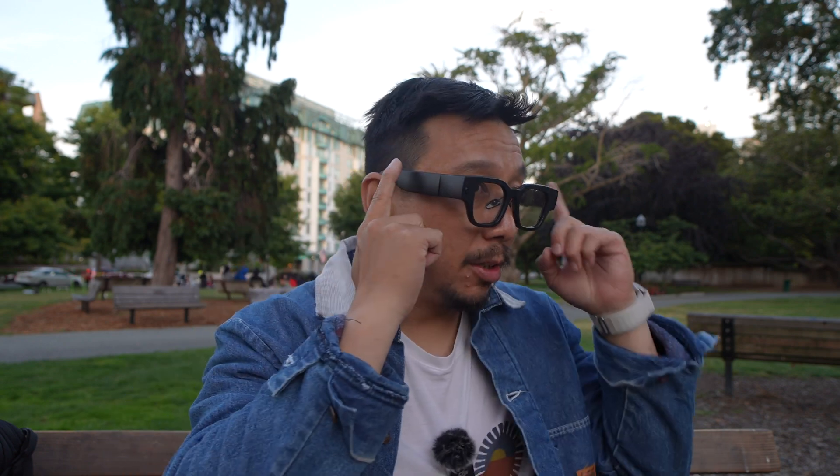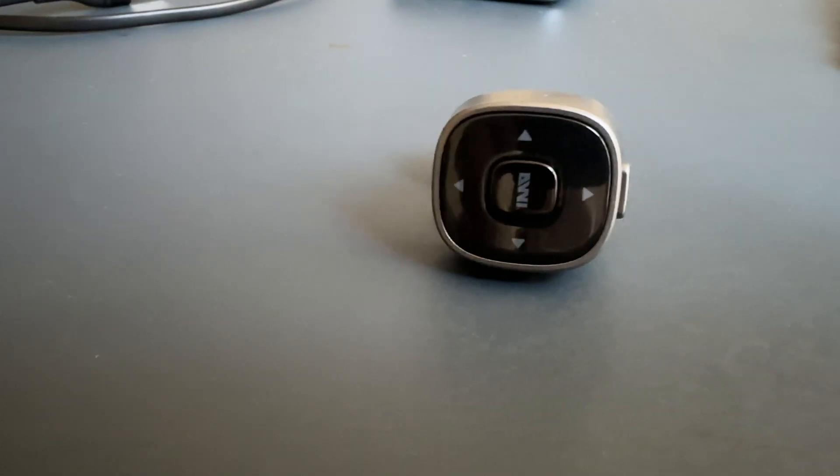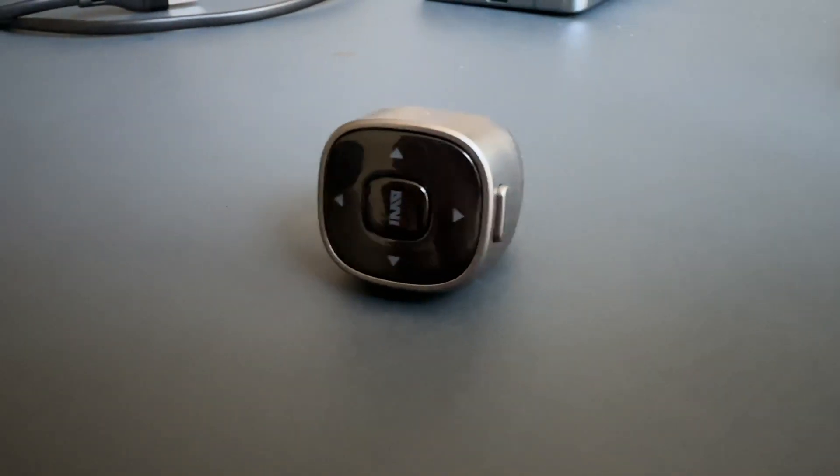There are two ways to control the Inmo Air 2. The first is via touch — there are touch panels on the right and left arms supporting four directions: up, down, left, right, and tap. You can swipe up and down to adjust brightness, forward or backwards through photos and videos, and tap to select. The second method is via a little ring controller with a four-directional D-pad and a couple of buttons, so you don't need to touch the glasses themselves.